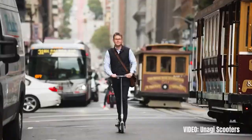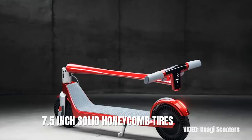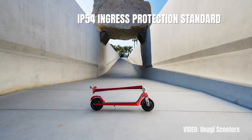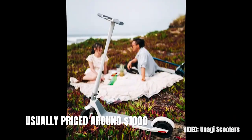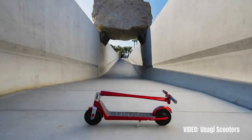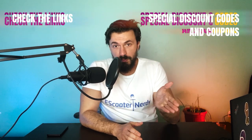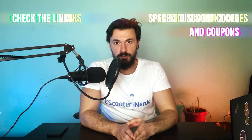Additionally, the Unagi Model 1 comes with dual electronic and rear foot brakes, 7.5 inch solid honeycomb tires, and an IP54 Ingress Protection Standard. The scooter is usually priced around $1000. I recommend it as an excellent lightweight and portable commuter, but also as a generally high quality option as well. The link in the description takes you to the best and usually only place where you can find this excellent scooter.